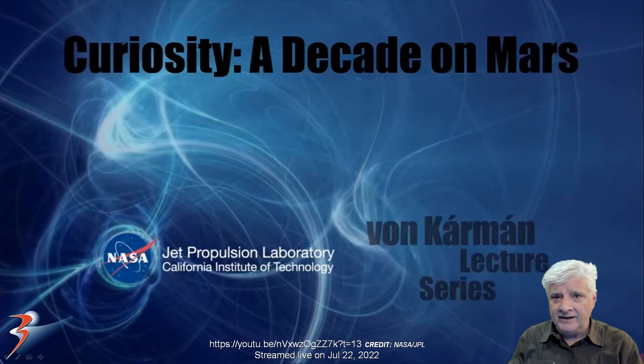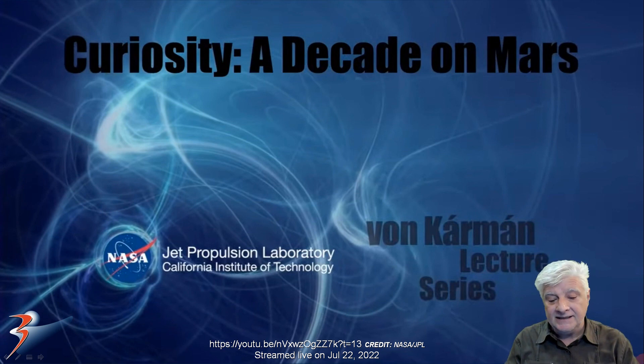The photographs I'll be showing you are screenshots taken from the Curiosity: A Decade on Mars live stream, a public talk live streamed on the 22nd of July 2022. I'll include the link to the video on YouTube in the description below. All screenshots and images are credit NASA JPL.